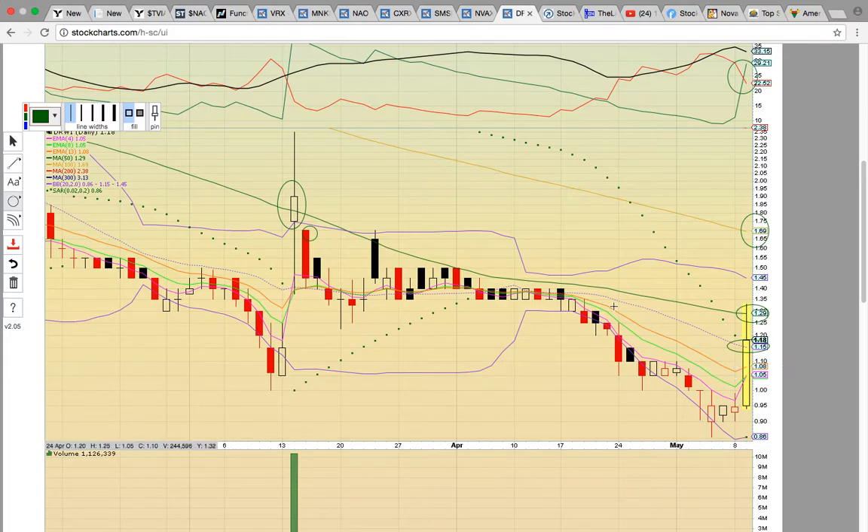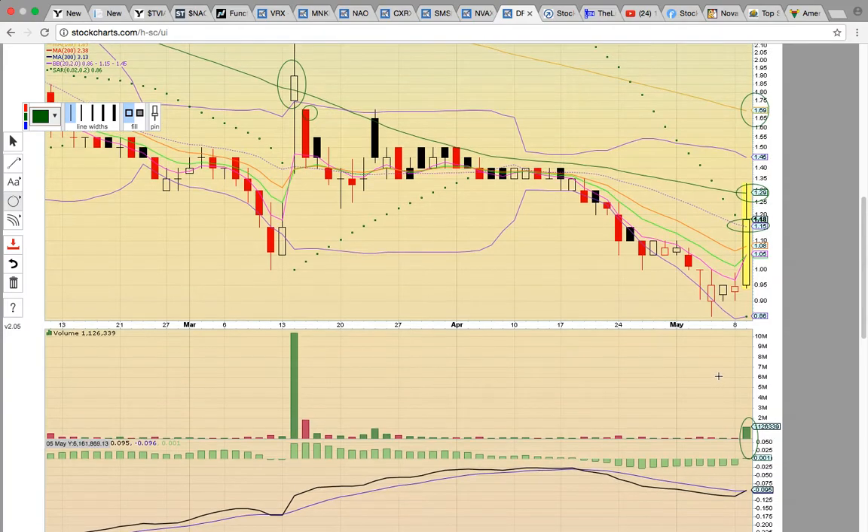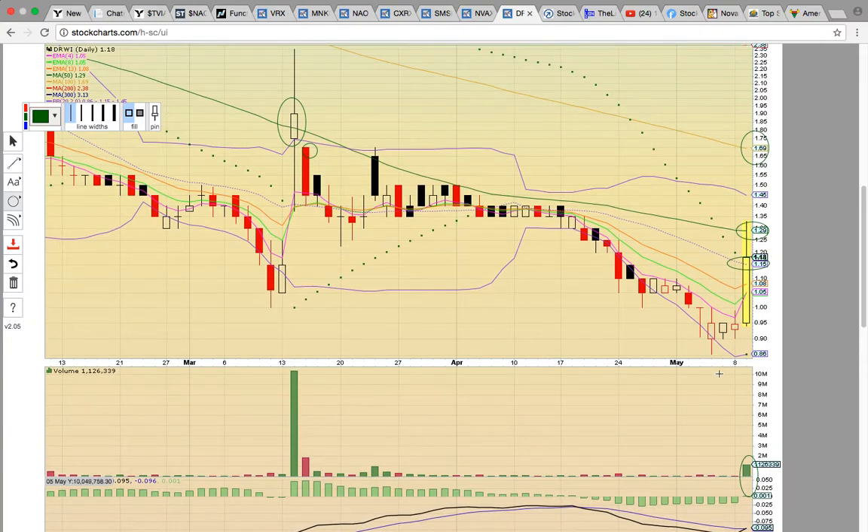The volume is picking up today — that's always a good sign. But there was an upper wick on today's candle showing profit-taking, and they could possibly have sold shares into the rally. Thank you for viewing this chart. If you'd like to learn more, check us out at MyChartCoach.com and our YouTube channel. Thank you.